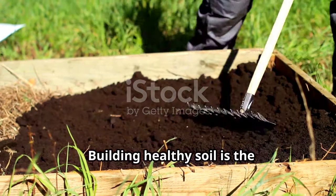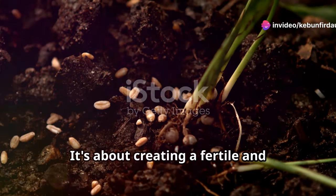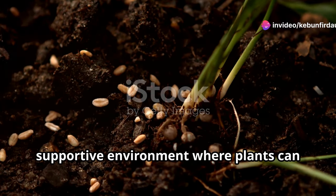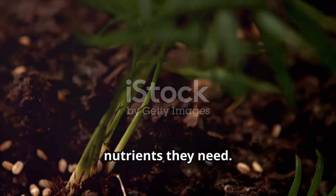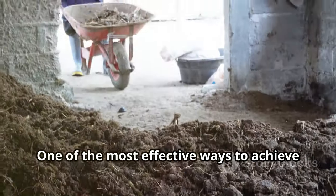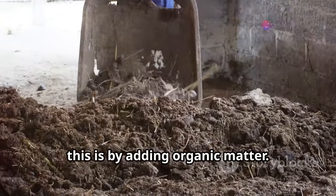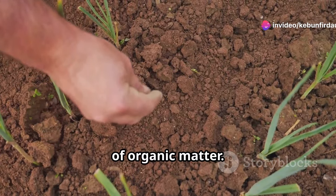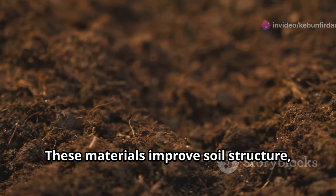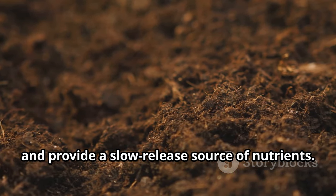Building healthy soil is the cornerstone of successful gardening. It's about creating a fertile and supportive environment where plants can establish strong roots and access the nutrients they need. One of the most effective ways to achieve this is by adding organic matter — compost, well-rotted manure, leaf mold, and cover crops are all excellent sources. These materials improve soil structure, enhance drainage, and provide a slow-release source of nutrients.